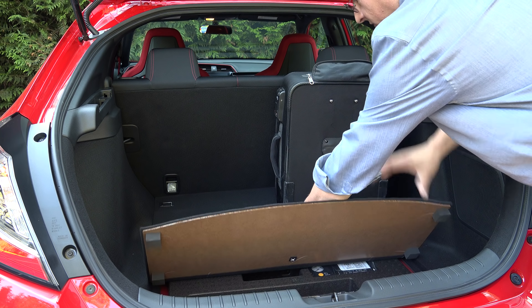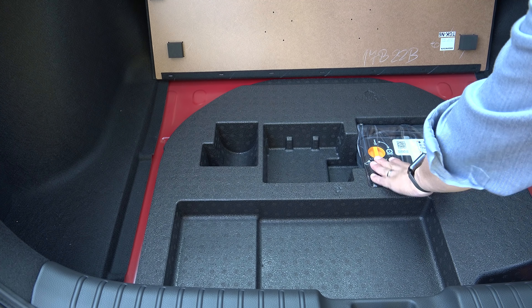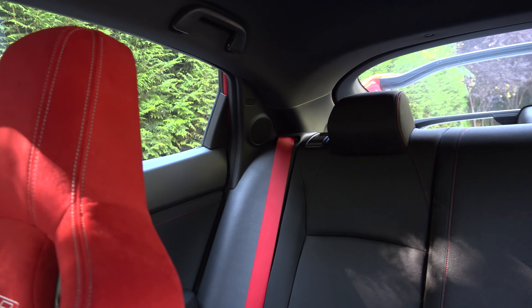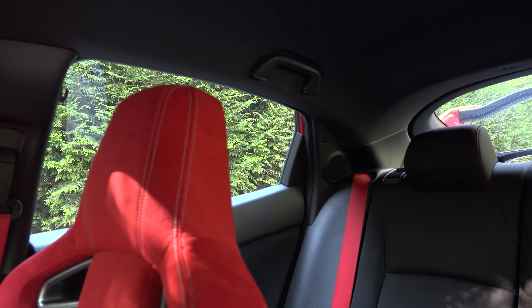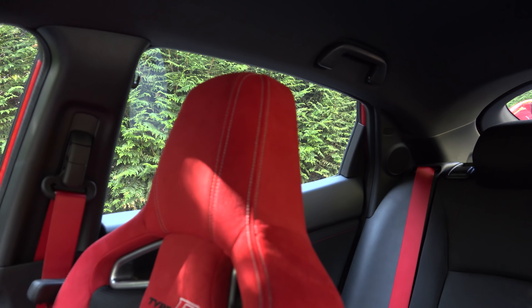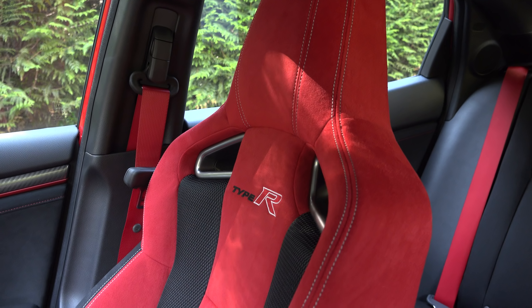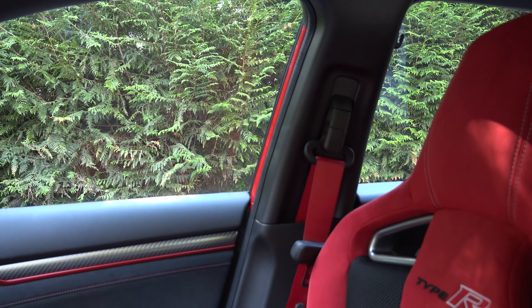If we lift up the cargo area load floor, we don't find a spare tire. Instead, we get a tire inflator kit and some additional storage. As we look around the interior, keep in mind that the Type R comes only one way, and it's exactly as you're seeing it right here. The rear seats are always going to be black, and the front seats are always going to be this two-tone red and black design with Type R embroidered right there on the seat back.